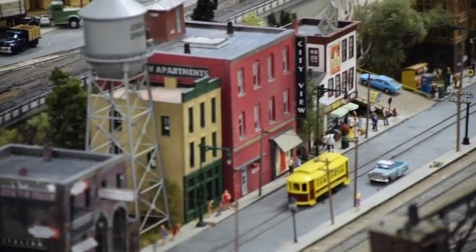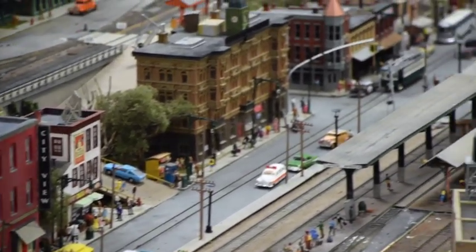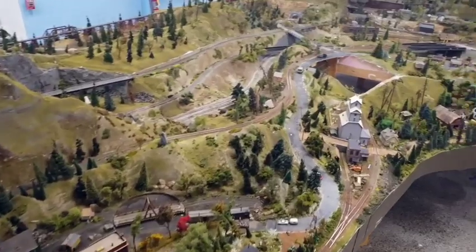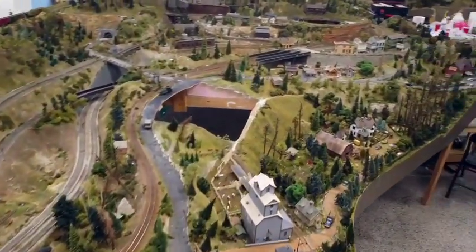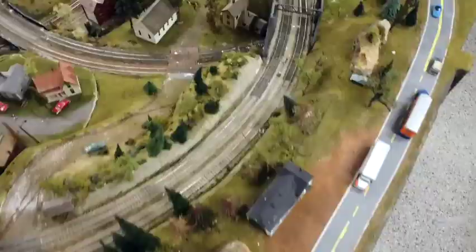Photos and film do this layout no justice. This is something you have to see in person, and the museum has even more. The Muscle Shell and Yoga Peak layout is not only a toy, but it's also a work of art and a masterpiece of the industry.